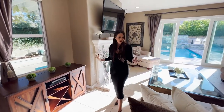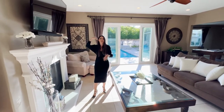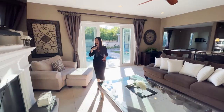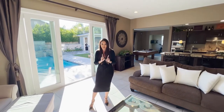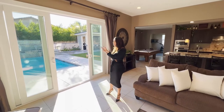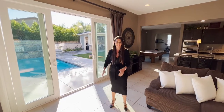Coming into the family room, I love this beautiful mantle over the fireplace. You've got tall ceilings, all that recessed lighting, surround sound, and every window has blackout shades, but all those windows bring in great light. My favorite feature of this room is these brand new double sliders that were just installed — you walk in and you're directed straight out to your custom pool.